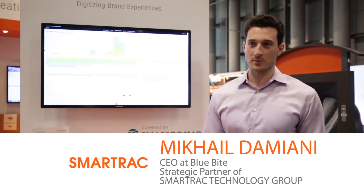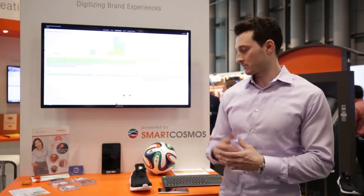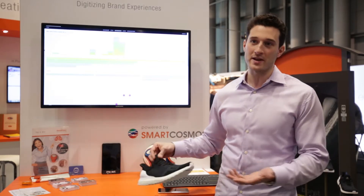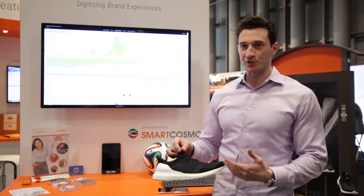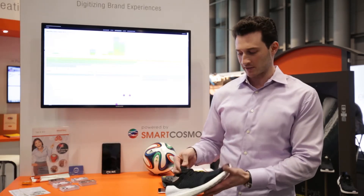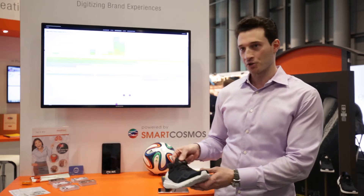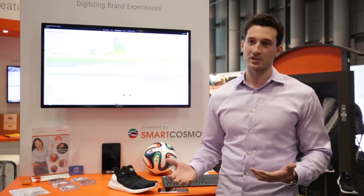I'm here presenting Experiences, which is the SmartTrack product powered by SmartCosmos. What's great is that NFC can be conspicuously implanted or embedded into a product without any visual changes, without really changing the style or the product itself. As you can see here, the NFC is embedded neatly into the tongue of the shoe, and what it allows us to do is really create this brand messaging and a conversation with the consumer in a very seamless way.